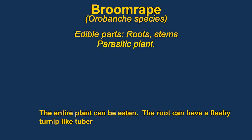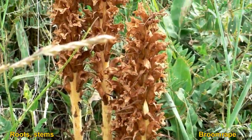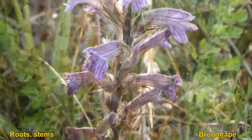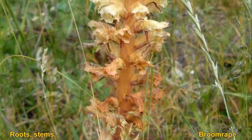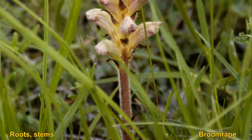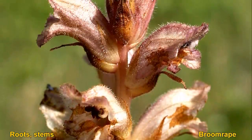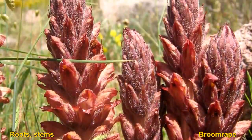Broomrape is a parasitic plant. The plants can be roasted, boiled, or eaten raw, and the whole plant is essentially edible. They are usually species-specific and can be very damaging to crops. Their seeds can remain in the ground for many years, waiting until a nearby plant releases chemicals that trigger germination. The roots then attach to another plant's roots and extract all the nutrients they need.